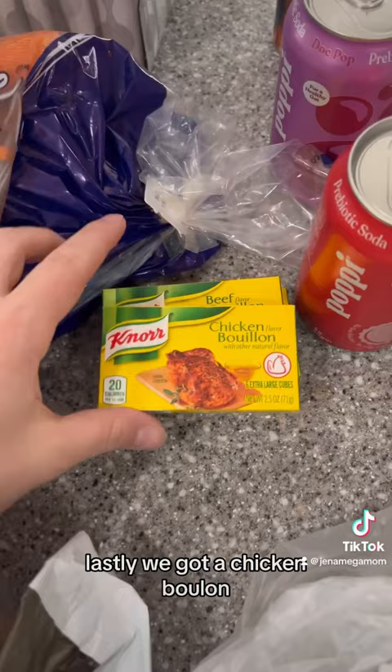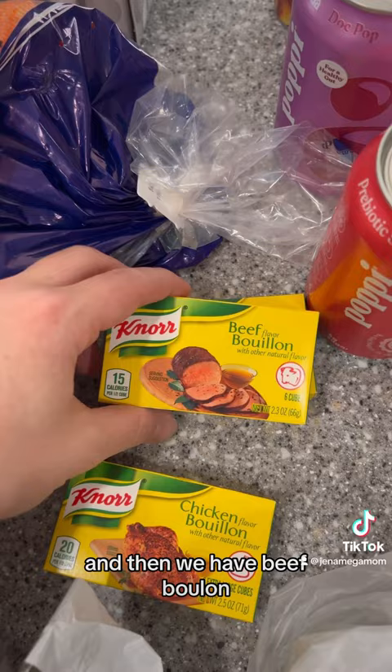Lastly, we got a chicken bouillon — I thought this would be nice to have just on hand. And then we have beef bouillon, two of them: one for tonight, one to have. That is everything that I got at Meijer and my total was $39.23.